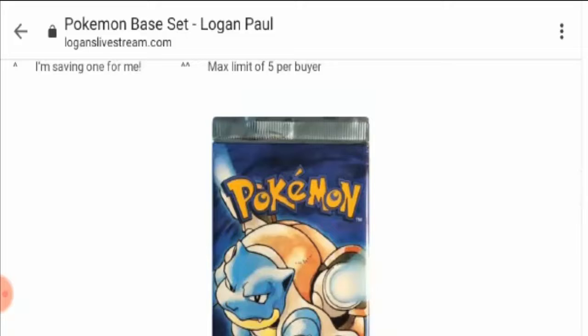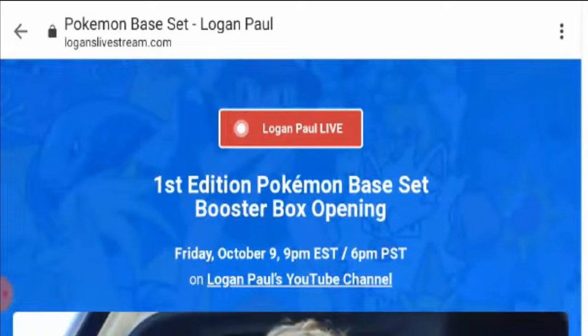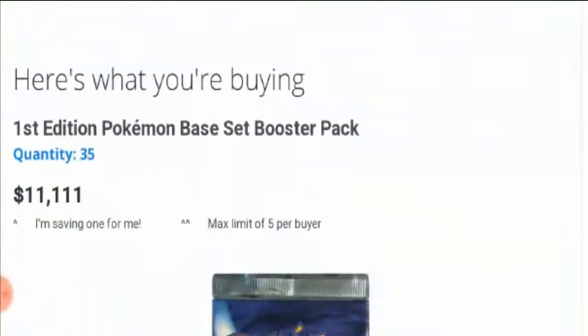Let's learn about loganlivestream.com Pokémon. This is the first edition Pokémon base set booster box opening, and you can find it on Logan Paul's YouTube channel — it'll be live. Here's what you are buying: it is the first edition Pokémon base set booster pack.